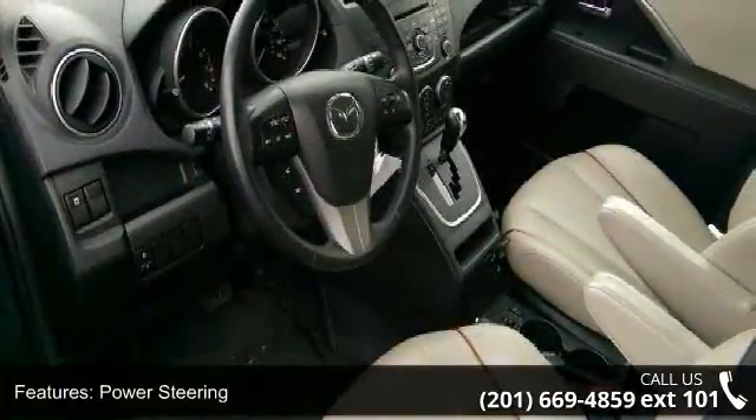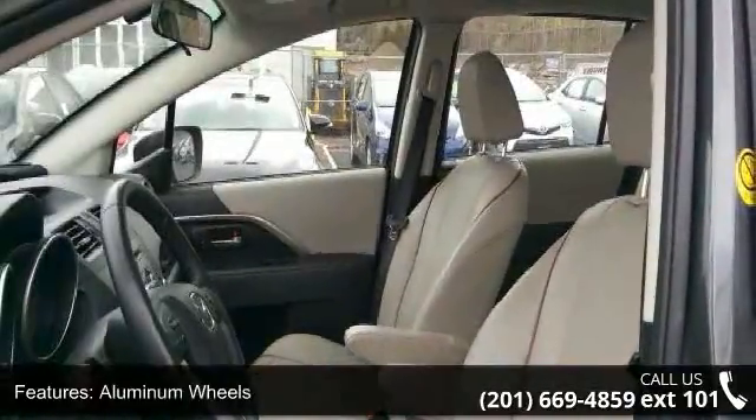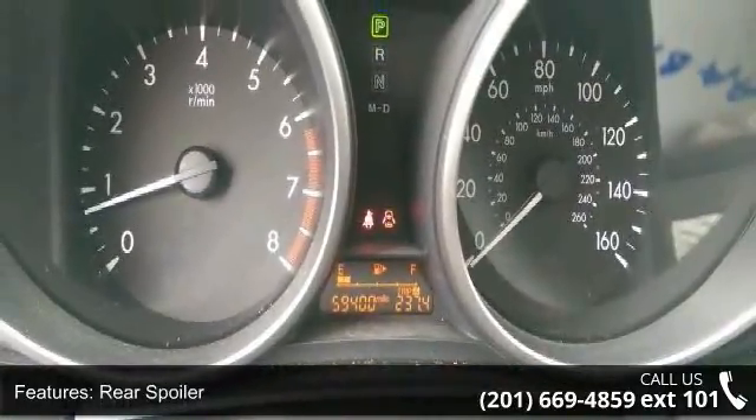This vehicle's top features include front wheel drive, power steering, 4-wheel disc brakes, aluminum wheels, rear spoiler, HID headlights, automatic headlights, fog lamps, 3rd passenger door and 4th passenger door.